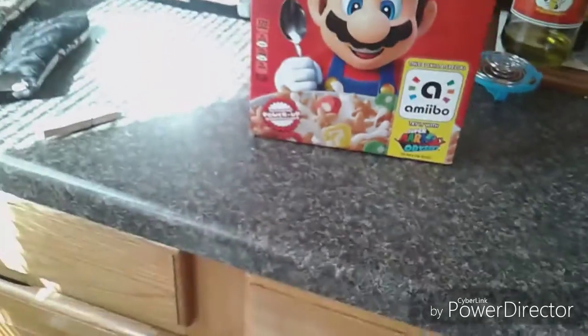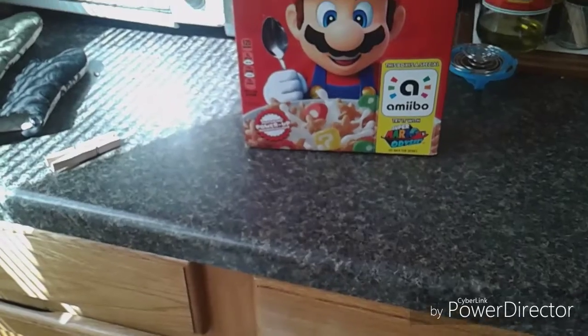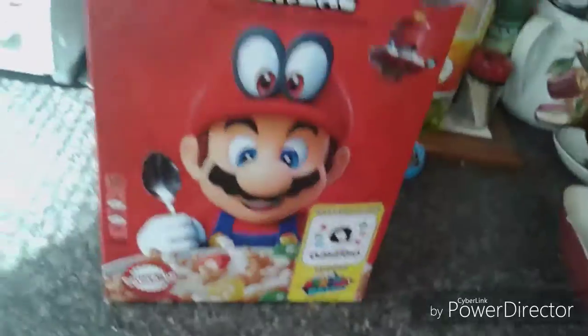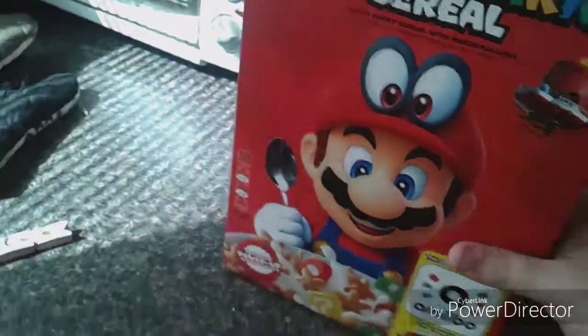I bought this at Target, so I don't know exactly how rare it is. But still, I'm gonna be keeping this box because of the amiibo functionality. So I've just put the box over here, and there's my copy of Mario Odyssey. Maybe because it's Mario Odyssey stuff, I don't know. It keeps falling over, I don't know why.